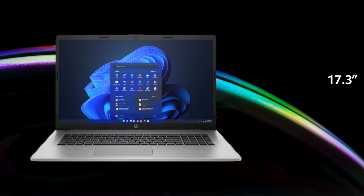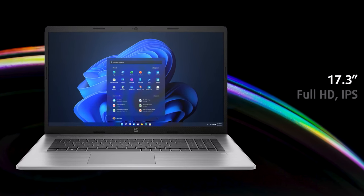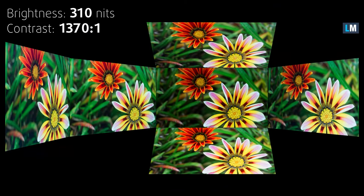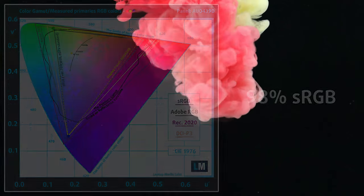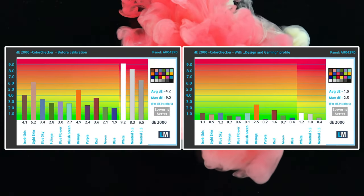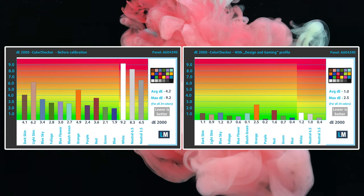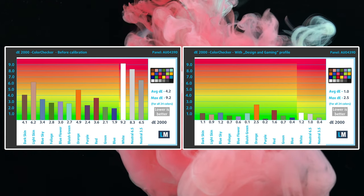While a TN panel is available, we want to go for something better, which in this case means an FHD IPS panel. The unit reaches 310 nits of peak brightness while covering 98% of the sRGB color gamut and delivering excellent accuracy with our design and gaming profile, with a Delta E value of just 1.0. Our profile can be purchased through the link in the upper right corner or in the description below the video.